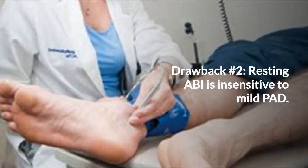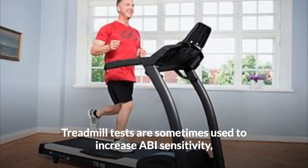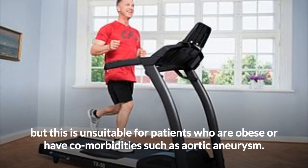Drawback number two: Resting ABI is insensitive to mild PAD. Treadmill tests are sometimes used to increase ABI sensitivity, but this is unsuitable for patients who are obese or have comorbidities such as aortic aneurysm.